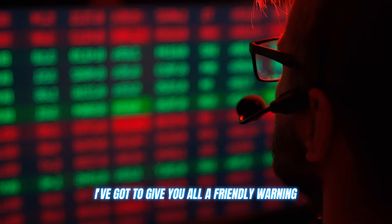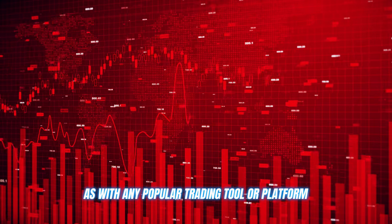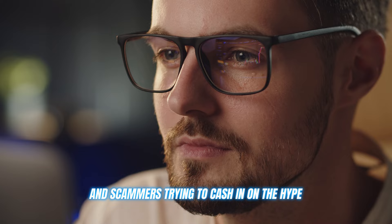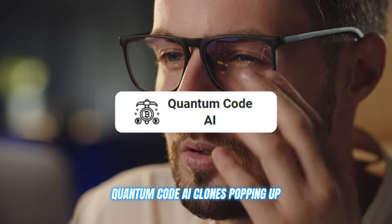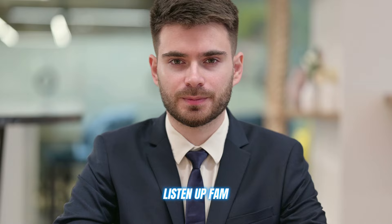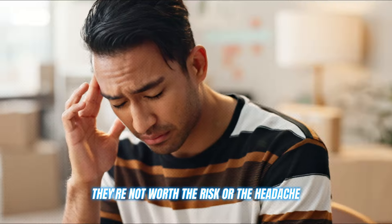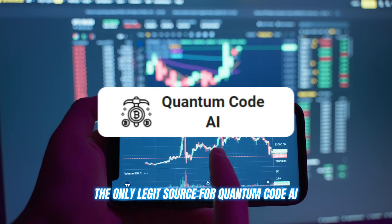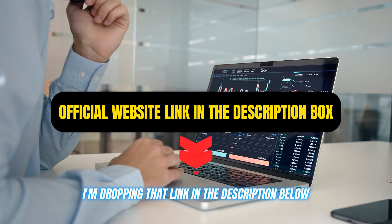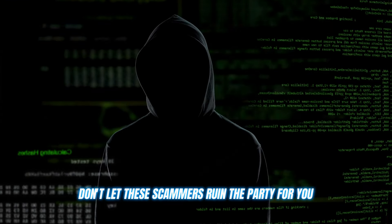Now before I let you go, I've got to give you all a friendly warning. As with any popular trading tool or platform, there are bound to be some shady copycats and scammers trying to cash in on the hype. I've seen plenty of fake Quantum Code AI clones popping up, promising the world, but really just trying to trick you out of your hard-earned cash. Do not — I repeat — do not fall for any of these scams. They're not worth the risk or the headache. The only legit source for Quantum Code AI is the official website, and I'm dropping that link in the description below. Use that link and that link alone to create your account. Don't let these scammers ruin the party for you.